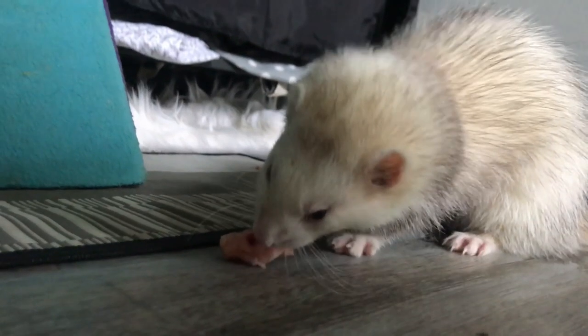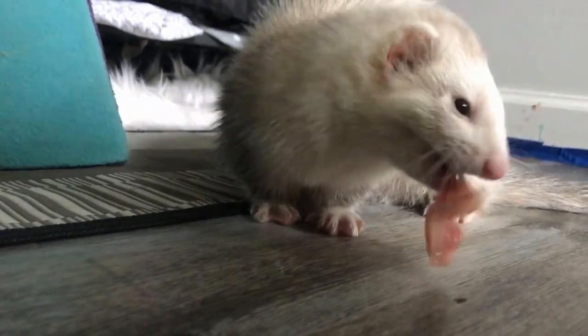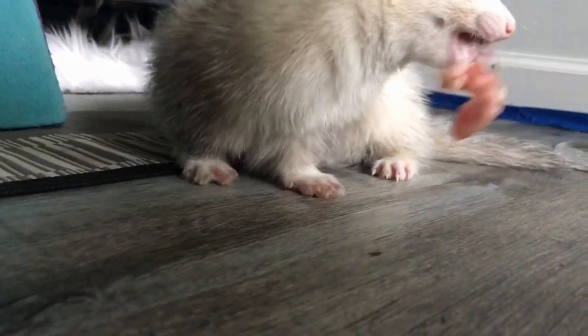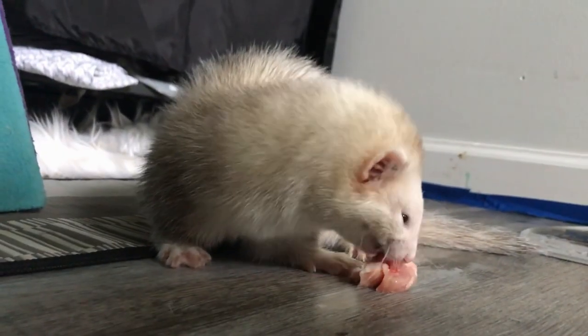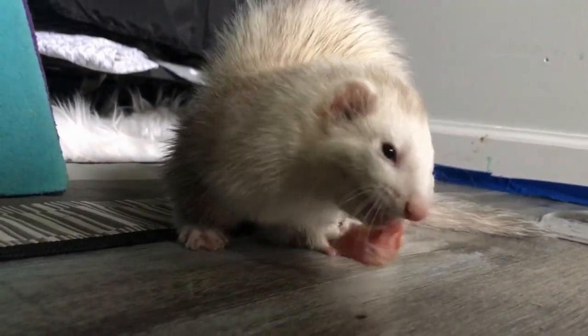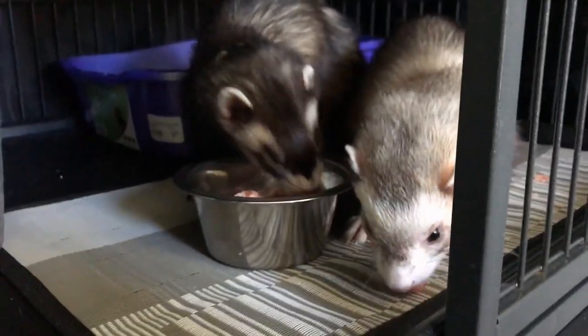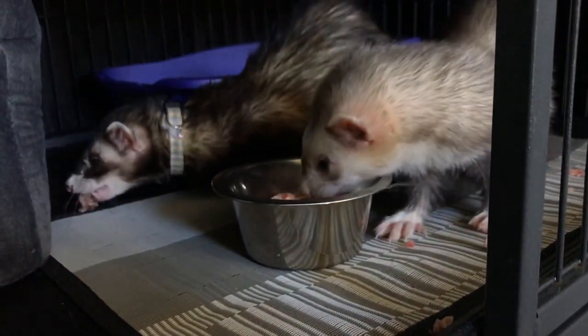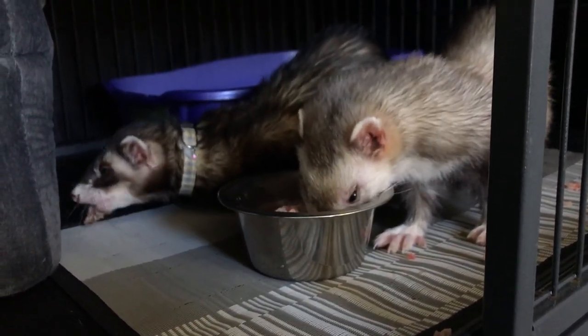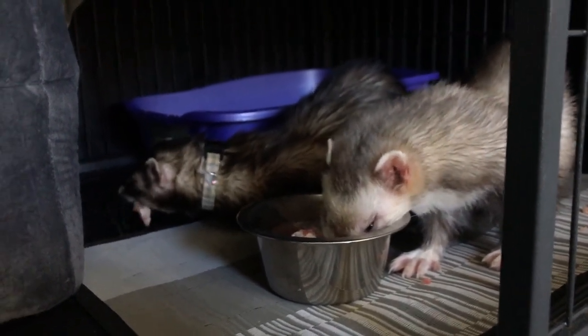Thank you all for watching. In about two to three weeks, Appa and Momo were completely transitioned onto raw. They now eat big pieces, normal-sized pieces, and I can feed them together with Patsu and Howl. It was a fun journey, super quick, super easy. I hope this inspires you to maybe transition your ferret over at some point. Feel free to check out my other videos that I have on raw — I have a video about how I feed raw, a what I feed in a week video, my ferret care guide, everything you need to know about feeding a raw diet on my channel. Until next time, thanks again. Bye!